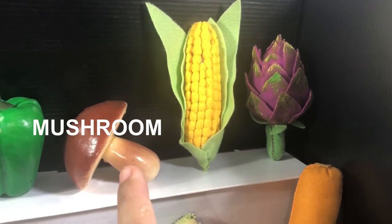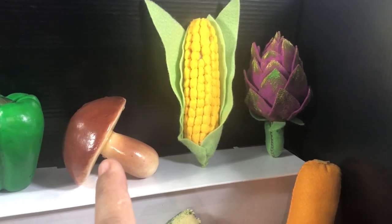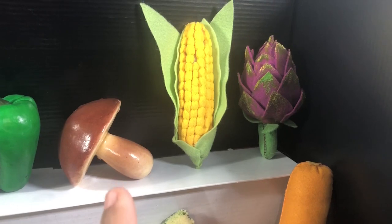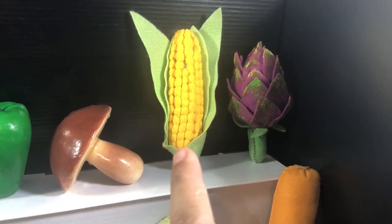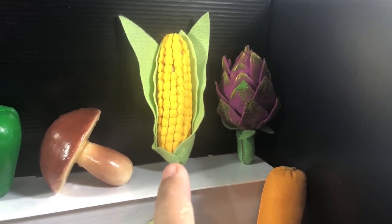Here we have mushroom — stroganoff with mushroom is delicious, yummy, tasty! And here is corn on the cob.